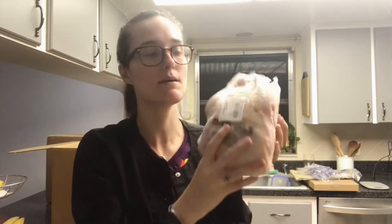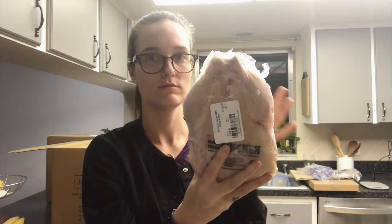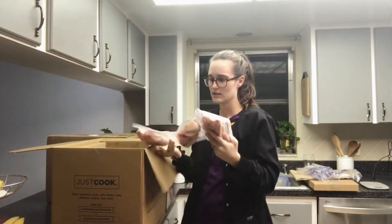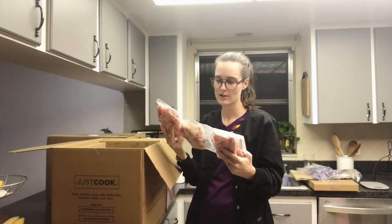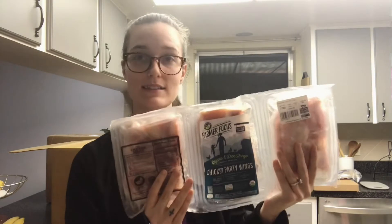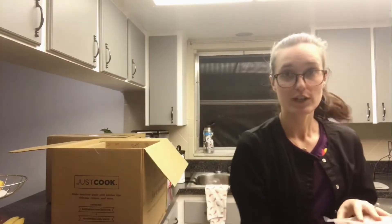First thing we got is a whole chicken. If you guys haven't watched me cooking a whole chicken for the first time, I'll link it up here. We also got wings — this is kind of a cool story. Butcher Box was running a deal where if you signed up, you could get free wings for life. Each one of these is a pound.